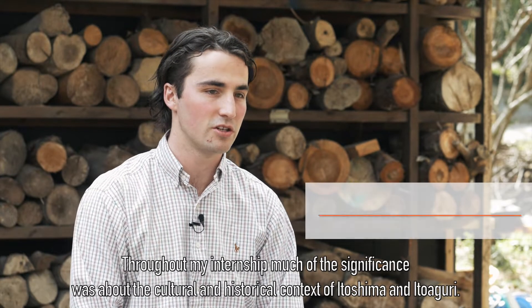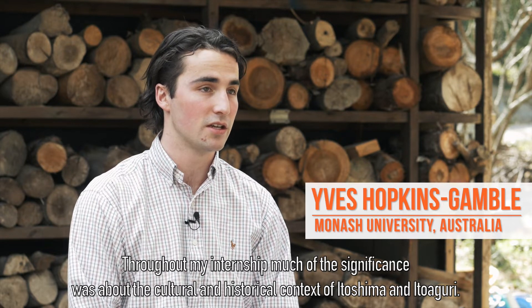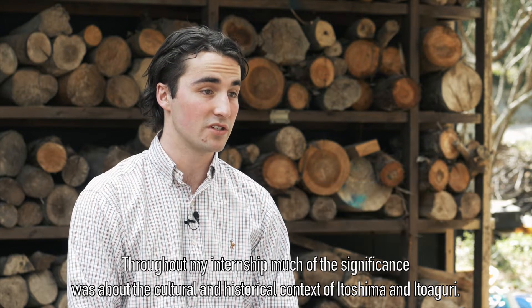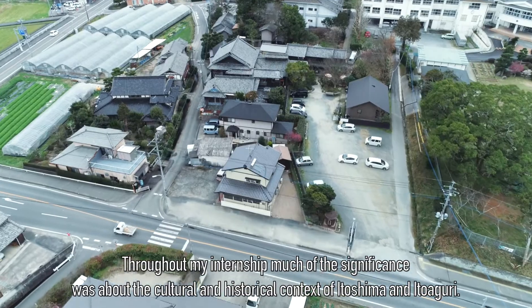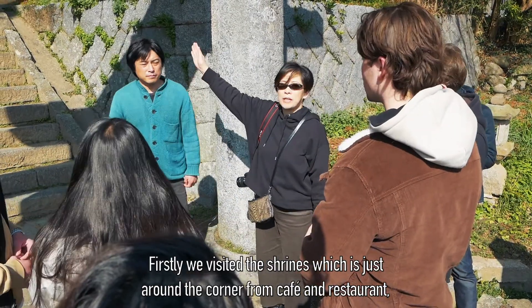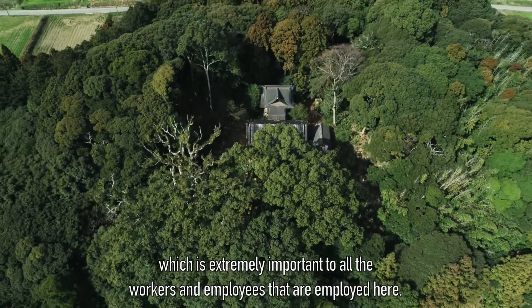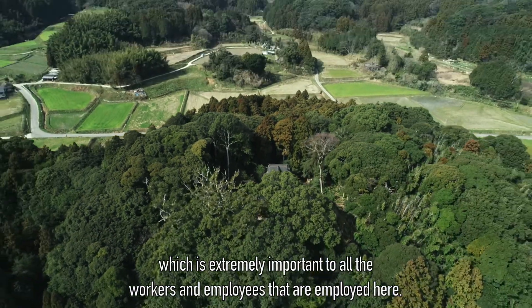Throughout my internship, much of the significance was about the cultural and historical context of Itoshima and Itoagiri. We visited the shrines which is just around the corner from the cafe and restaurant, which is extremely important to all the workers and employees employed here.